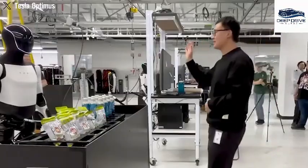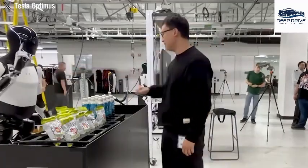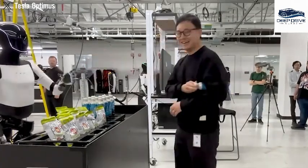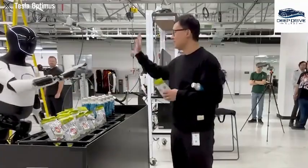The robot's advanced balance system empowers it to assist users facing mobility challenges, providing support while navigating stairs and adapting to user movements, ensuring safety and enhancing independence.